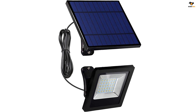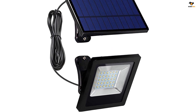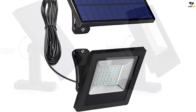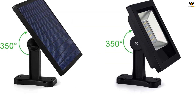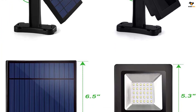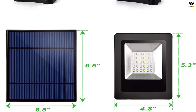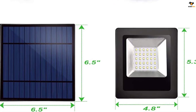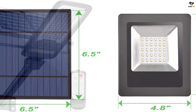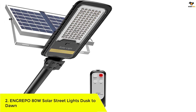It carries an IP65 rating for reliability. The Awanbur solar powered outdoor light also features a 350-degree adjustable design allowing you to manage the coverage area easily. You can install this light in the pathway, garage, garden, balcony, and any other location with ease due to the adjustment options.